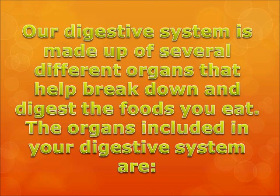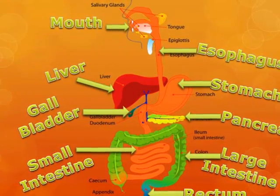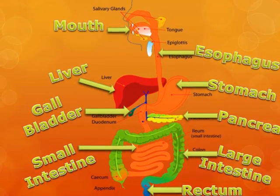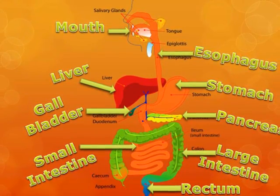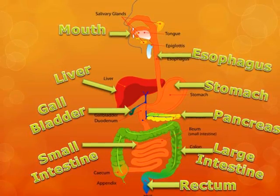Our digestive system is made up of several different organs that help break down and digest the foods you eat. The organs included in your digestive system are: the mouth, the esophagus, the stomach, the liver, the gallbladder, the pancreas, the small intestine, the large intestine, and the rectum.